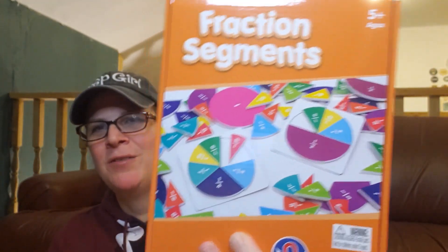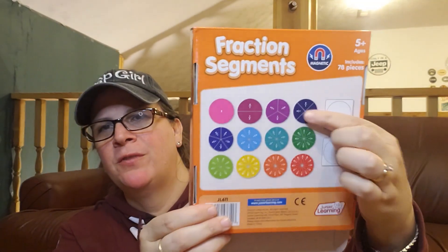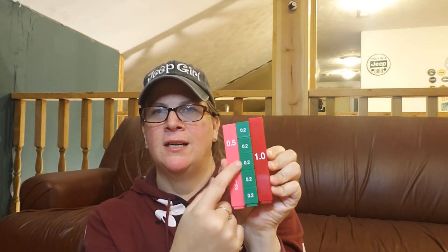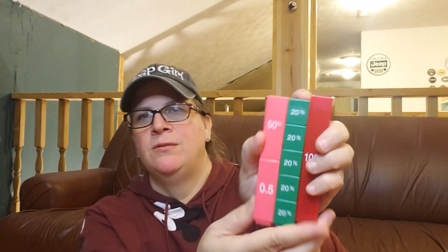For fractions, we are sticking with fraction segments. This comes with multiple fractions from one whole to one twelfth, and all of the pieces fit in the same circle size. We'll also be working with percentages using equivalency cubes for percentages, decimals, and fractions. You can see, for example, that two tenths and five tenths are the same physical size as the corresponding fractions, and they also show percentages — so we can see how percentages relate to decimals as well as to the whole. There are nine cubes included.